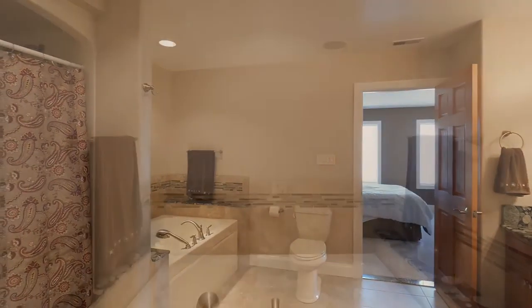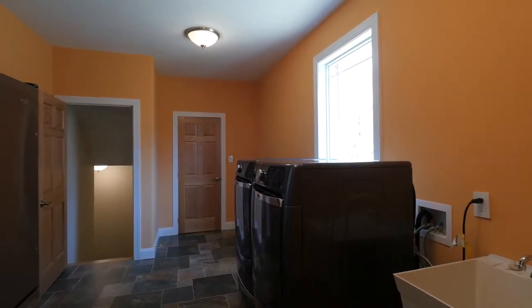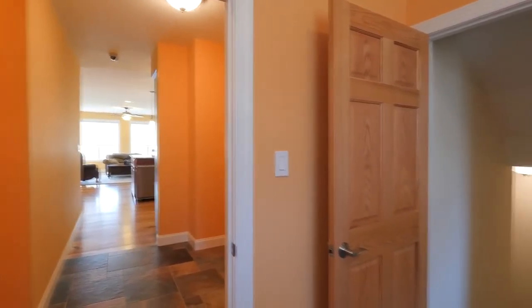The hall bath features a dual sink vanity, walk-in shower, and jetted tub. The laundry room has a deep sink, backyard entrance, and stairs to the finished basement.